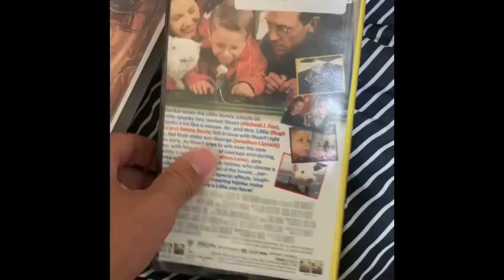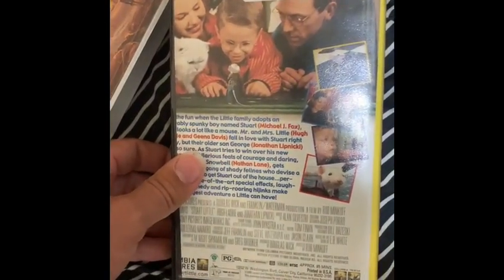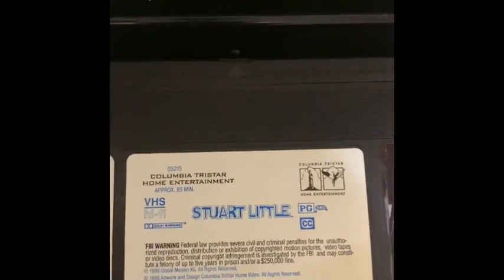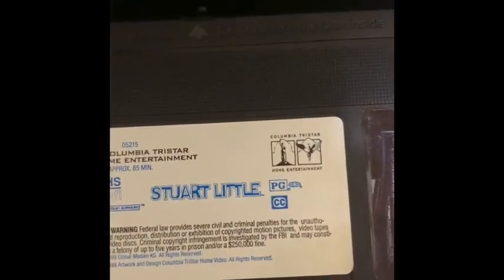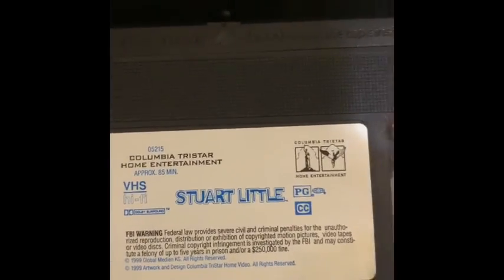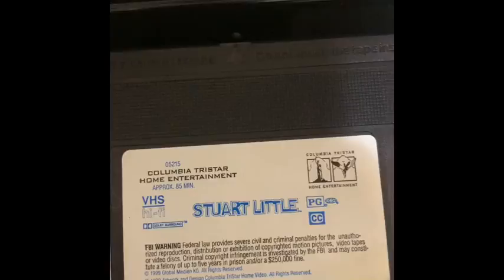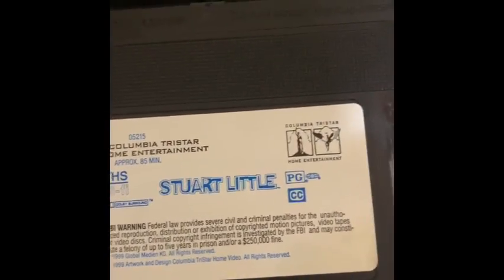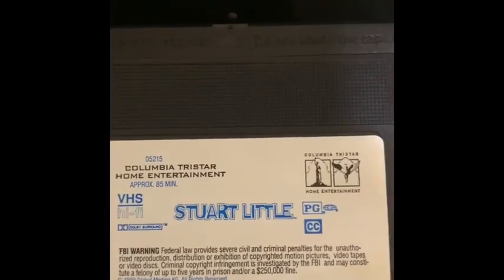Front, spine, back. The case is the same but look inside — it's a sticker label. Here's the tape itself and it has updated packaging.